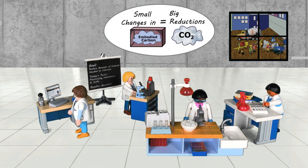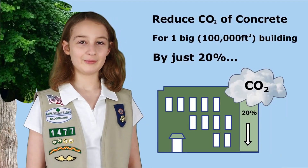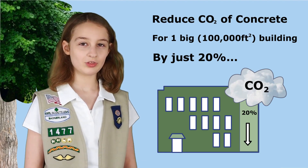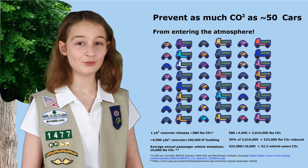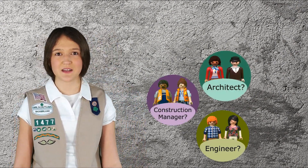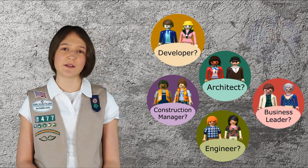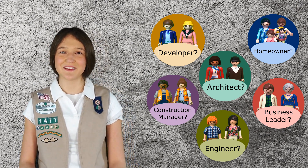Even small adjustments can have a big impact. If you reduce the embodied carbon of the concrete used for one big new commercial building by just 20%, that would be like taking about 50 cars off the road for an entire year — for just one building. Whether you're an architect, an engineer, a construction manager, city planner, developer, CEO that needs a new office, or even a homeowner looking to build a new patio, you can help reduce climate change when you choose your materials.